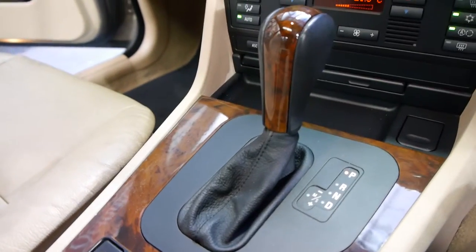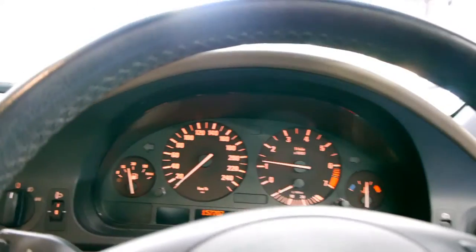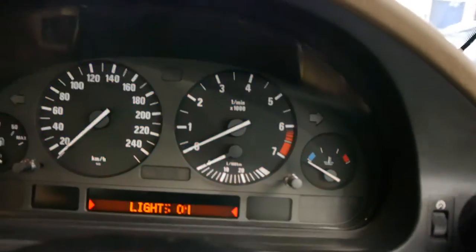Wood grain is absolutely lovely. I'll put the lights on. No lights on on the dash obviously. Under the bonnet is beautiful - it even tells you that the lights are on.